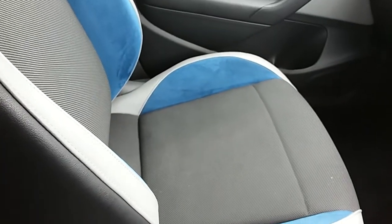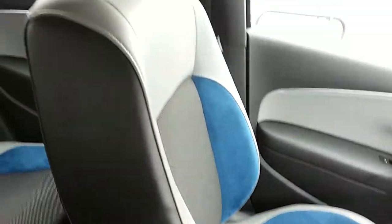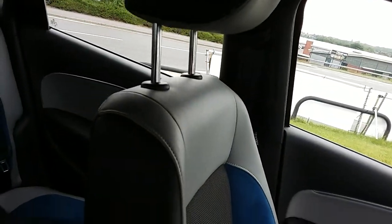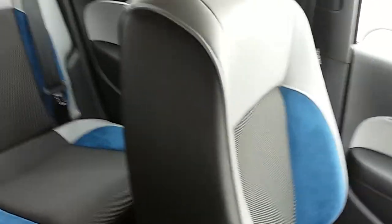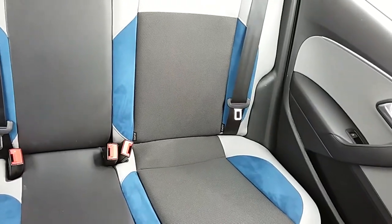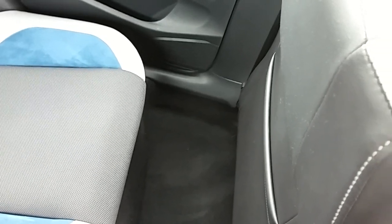Moving on to the seats in this Volkswagen Polo GT — mostly finished in the black cotton and the blue cotton, as well as your grey and black leather. The same design is mirrored in those back seats. There are ISOFIX tethers down there just to ensure the safety of any passengers travelling in the rear of this car. A good amount of leg space throughout the whole car as well, which ensures comfort.